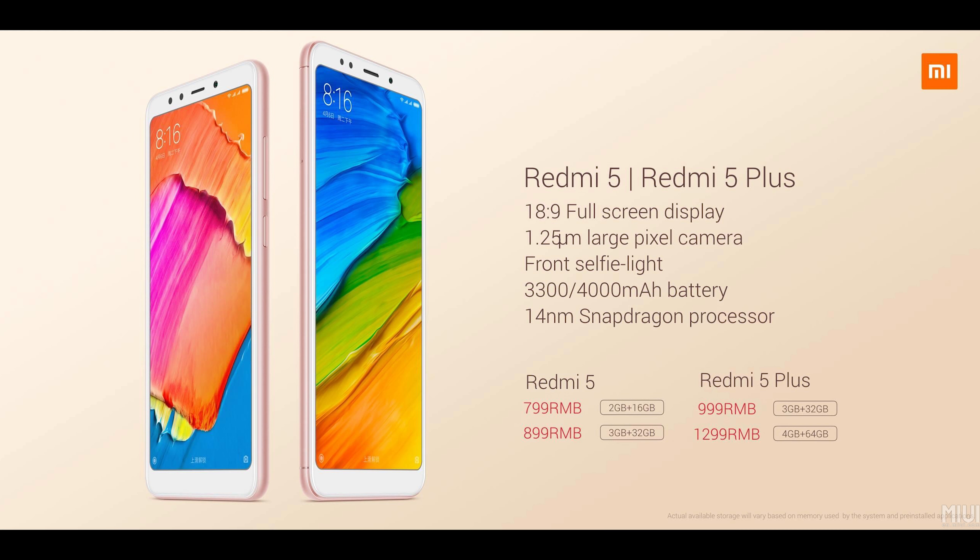Battery life should still be awesome with a 4000mAh battery, so I do not have any complaints. Do note that they did reduce the battery size from the Redmi Note 4 to the Redmi 5 Plus, but it's the exact same battery size as the Redmi 4 Prime.